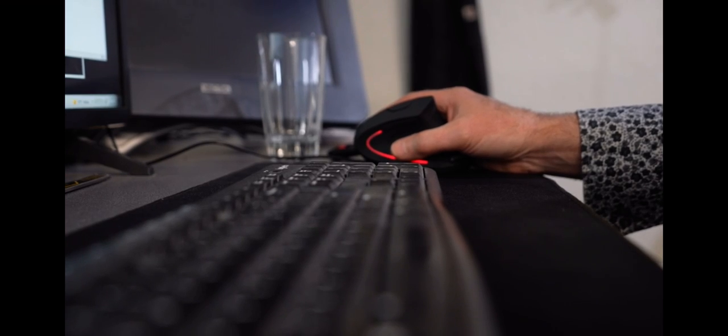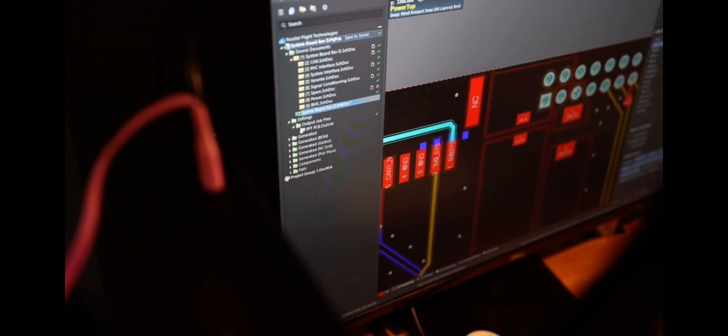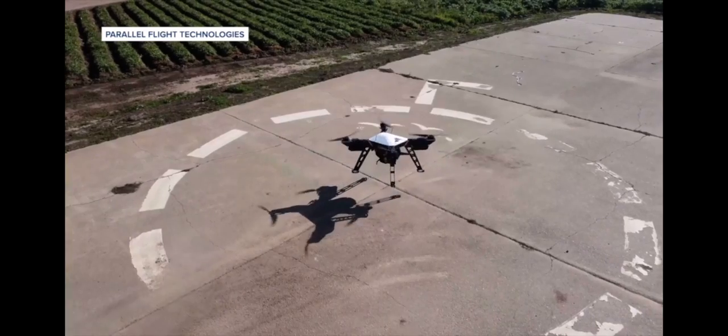What technology could be brought to bear on the wildfire problem? As an engineer working at Tesla, he felt a calling to leave his job and answer that very question. Experts within the industry told him what already exists, but pointed out what doesn't — technology that can carry heavy payloads significant distances to bring tools and supplies to firefighters.